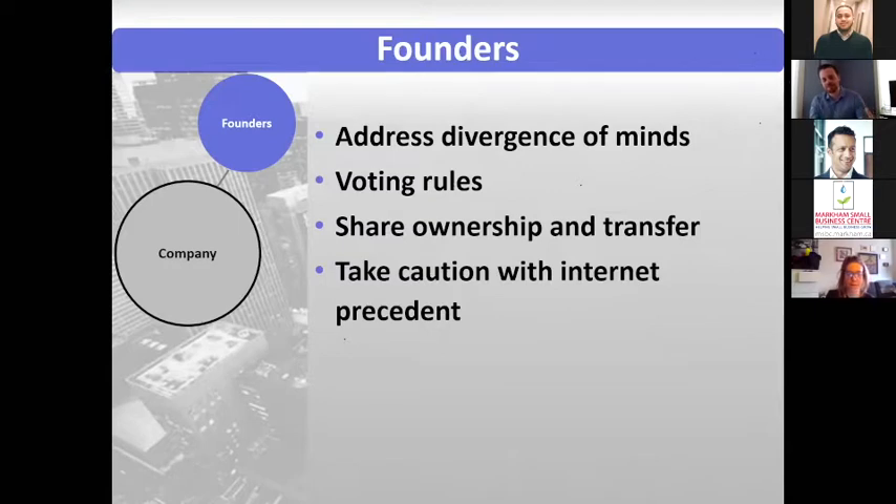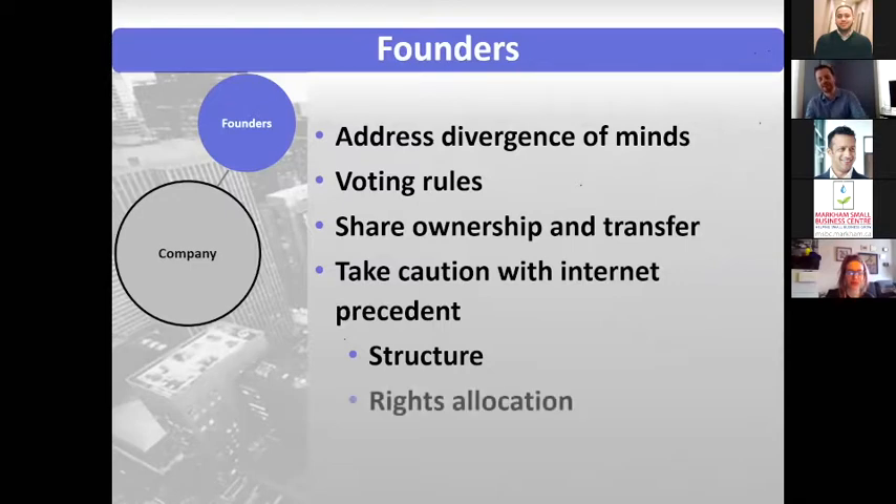If you use one found off the internet, it might have a different structure than what you envision for your company, or different rights allocation than what you envision between the different founders. So you have to be careful when you take internet precedent. And if you do work with a package or with a lawyer, make sure to lay out to them not how you envision the company looks like now, but also into the future.